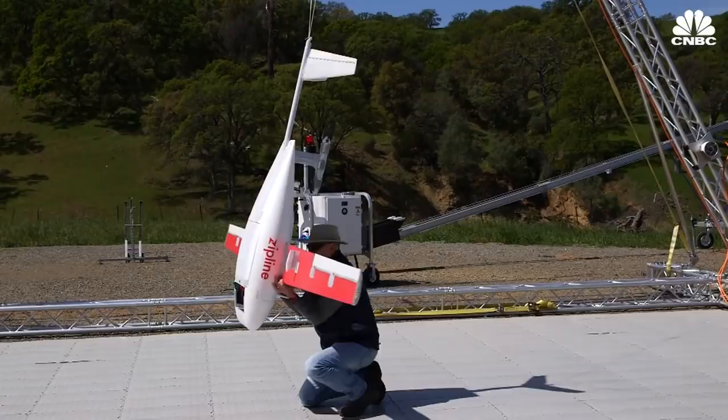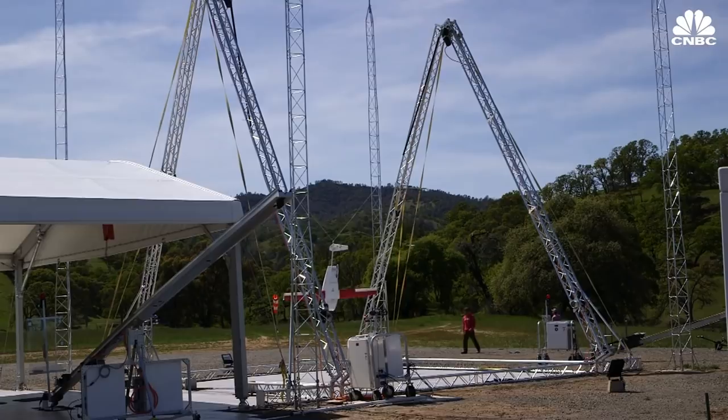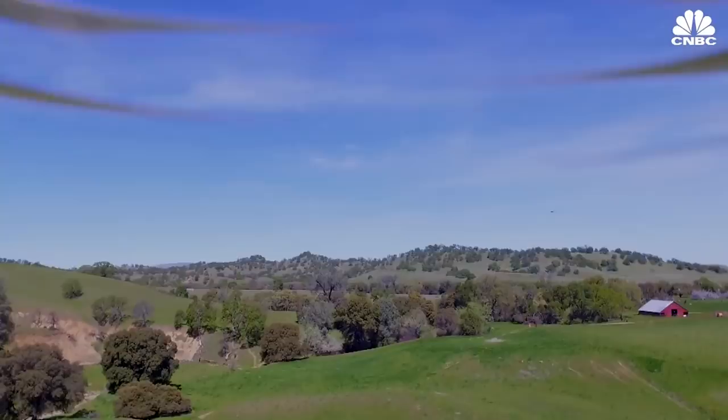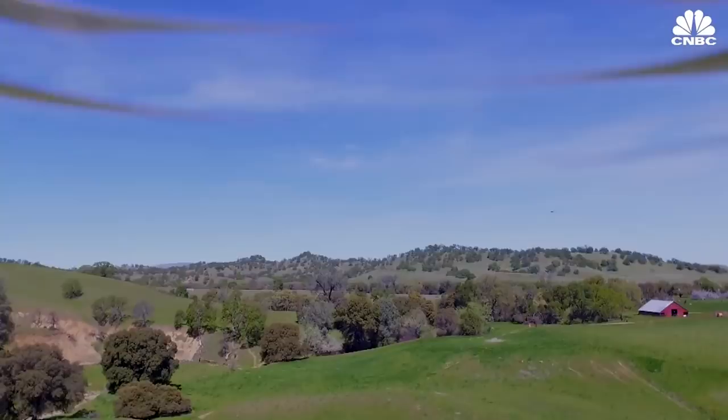Zipline will start making deliveries in the U.S. this year as part of an FAA pilot program. The company says that it has already partnered with a number of healthcare systems, states, cities, and research institutions in the U.S. Learning from Rwanda's example, the U.S. is now moving really quickly to show how this kind of technology can save lives and be commercialized here in this country.